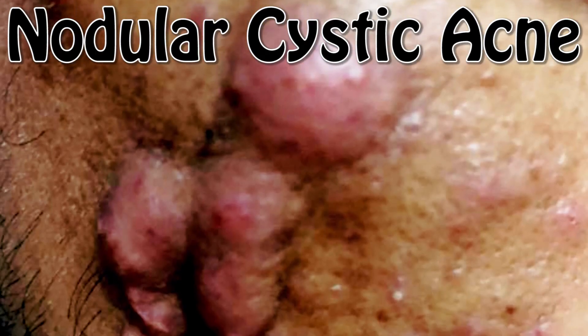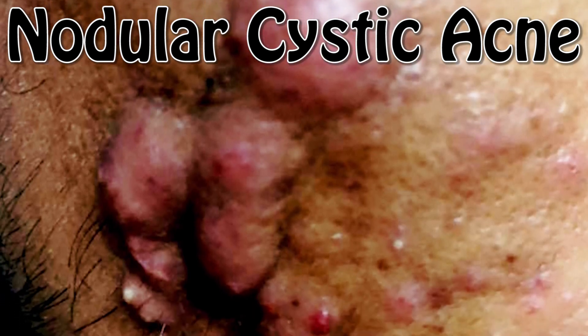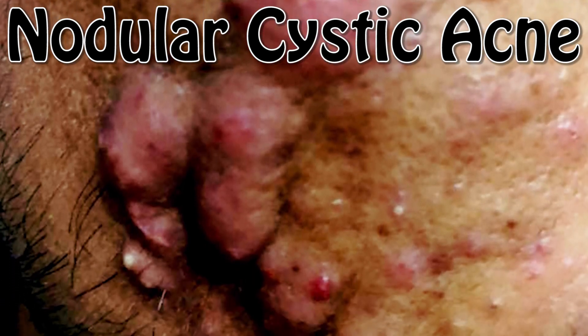Nodular cystic acne is much more severe — bigger, tender, painful nodules that can cause scarring and can require more significant forms of treatment.